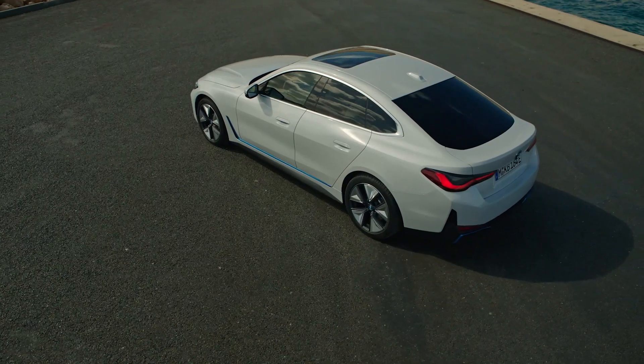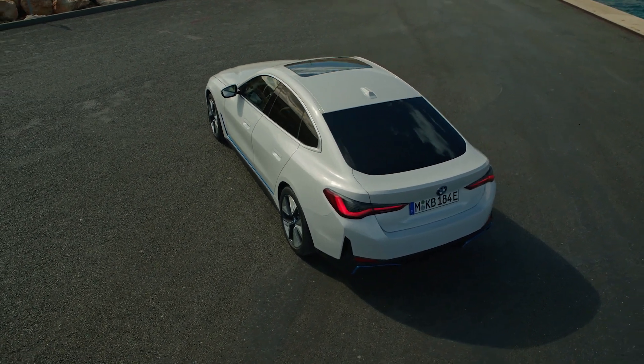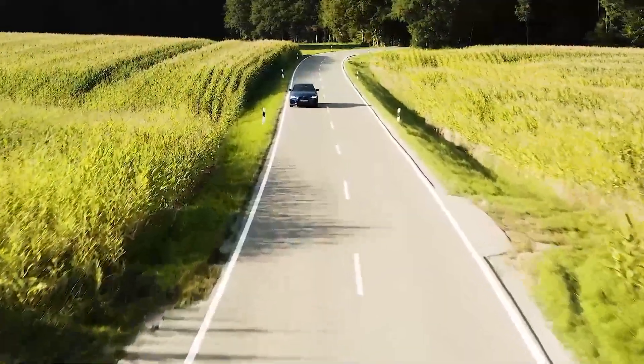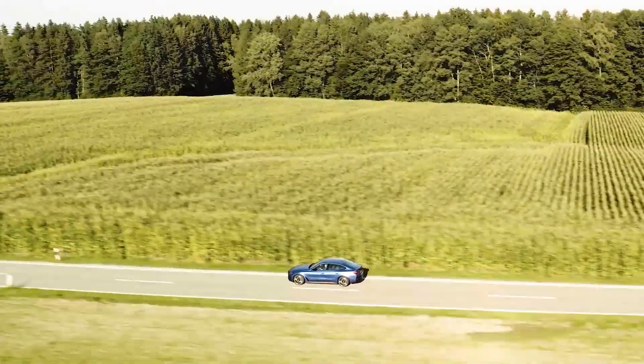There will be two versions of the new BMW i4 on sale later this year: the eDrive 40 and the M50. It was the M50 that we drove in Germany. It has more than just Sport Boost — there's comfort mode, which is the most comfortable mode you can drive in.